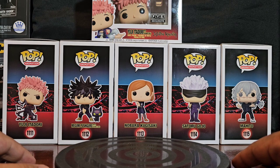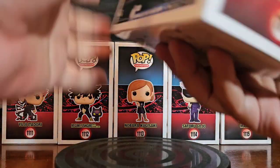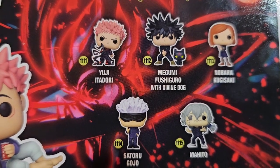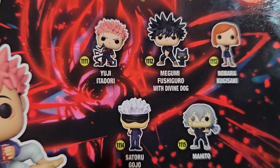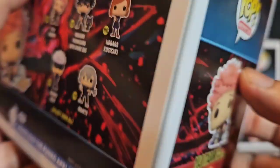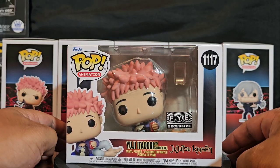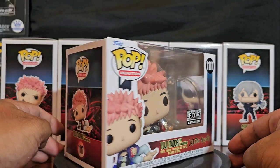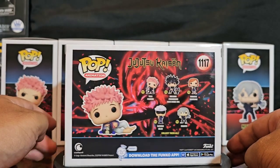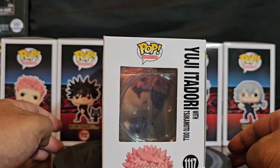Let's start. I'm going to go with the original five-pack, and the five are: Yuji, Megumi, Nobara, Satoru, and Mahito. You're like, well what is this guy doing here? He's number 117, and the reason I added him here instead of 116 is because 116 is a six-incher — kind of too big.